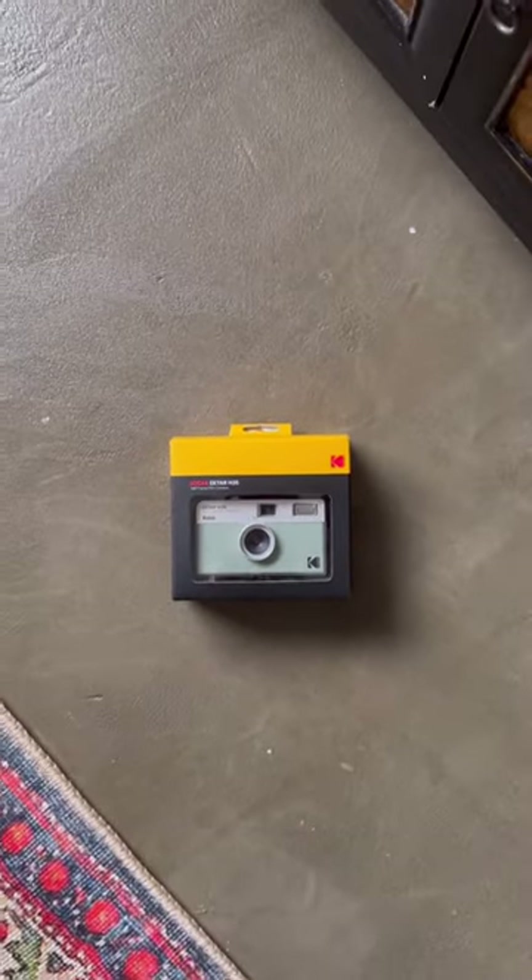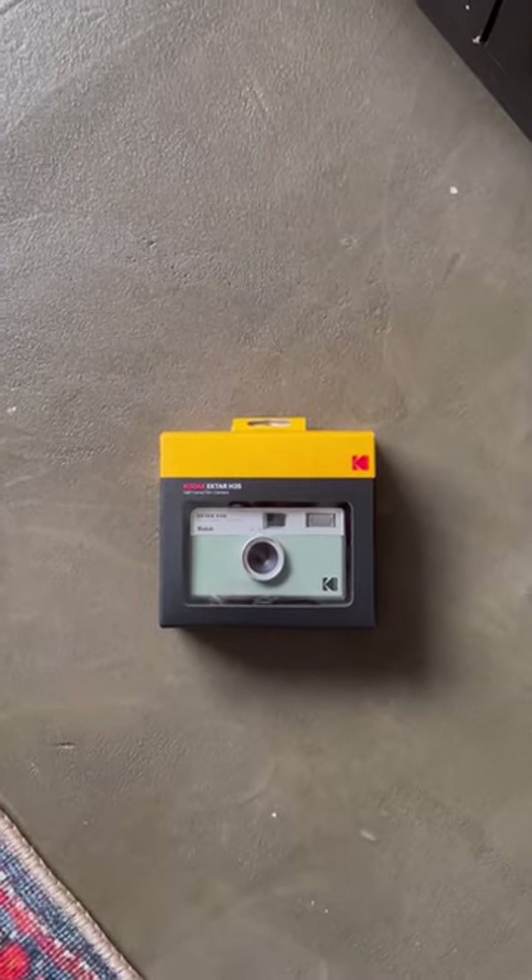As a UX researcher developing customer journeys, this one was like, wow, incredible.